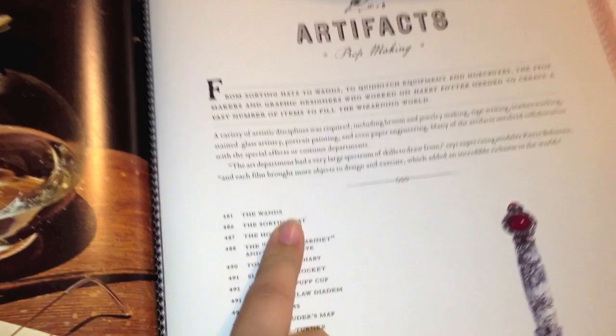Right there we saw Harry's glasses, his wand, the map, Gryffindor tie, a few glasses, and here we have the Sword of Gryffindor. Here it says artifacts, prop making. From the Sorting Hat to wands, to Quidditch equipment and Horcruxes, the prop makers and graphic designers who worked on Harry Potter needed to create a vast number of items to fill the wizarding world.